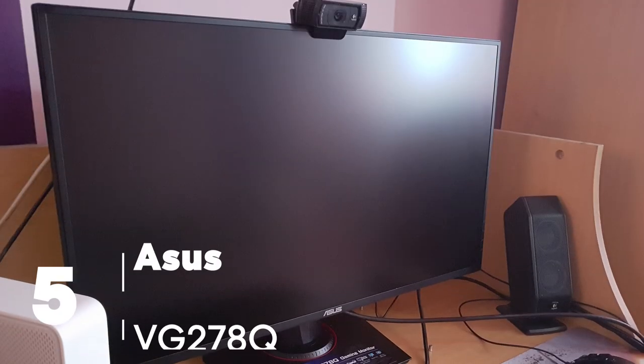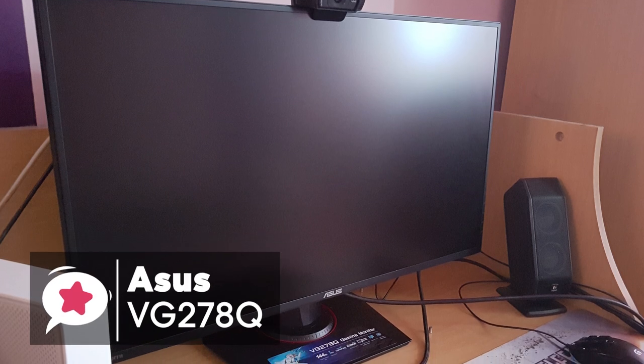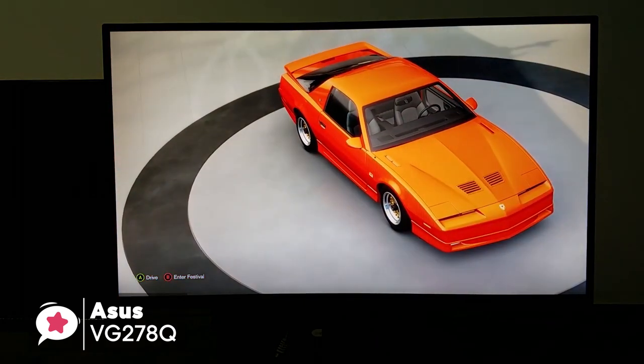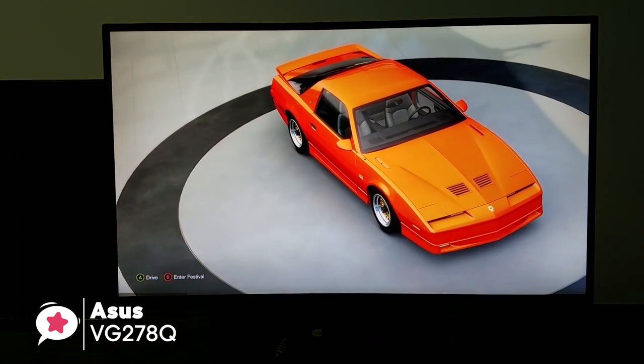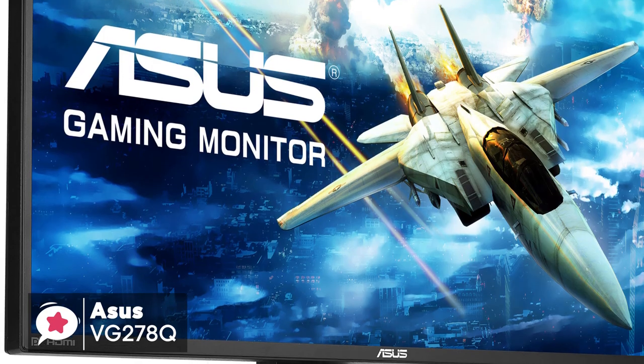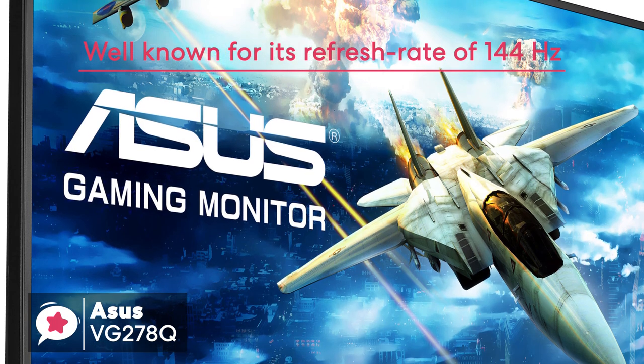At number 5 is the Asus VG278Q Full HD Gaming Monitor. The Asus VG278Q comes with a 27-inch display with a resolution up to 1920x1080p, and an aspect ratio of 16:9. This monitor is well-known for its refresh rate of 144Hz, which is more than enough for most games.